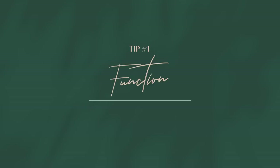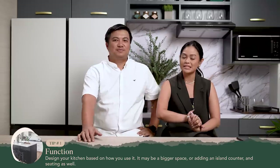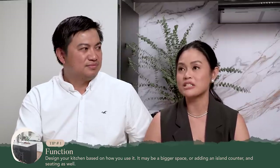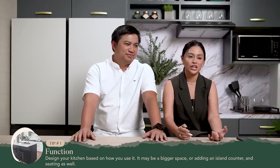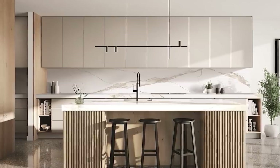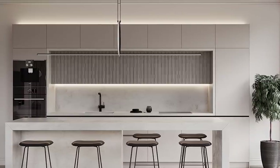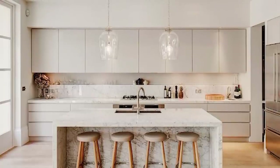Tip number one is function. You have to really consider the function of your space before you start designing your kitchen. Kitchen is really the heart of the home. Especially now in the pandemic, it became really a place for family to congregate and have all these nice healthy discussions. And through the years, it really just changed dramatically into becoming the most important part of your house.